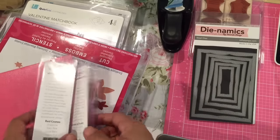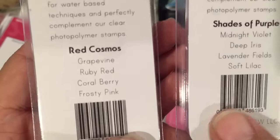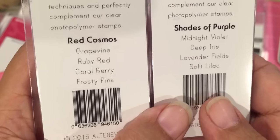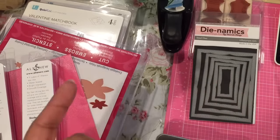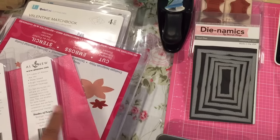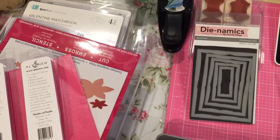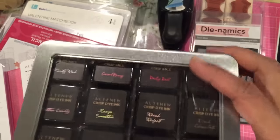And then I got my Altenew inks — the two sets that I was missing. These are the two sets: Shades of Purple and Red Cosmos. I will be swatching these out because I swatch out all my inks. Jennifer McGuire has a free download on her blog for the Altenew inks, so you can stamp them out on a piece of paper and cut them up after you print the swatch template. So my inks are in here.